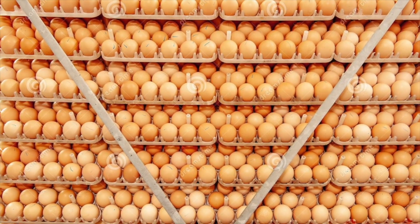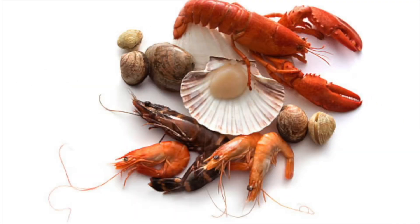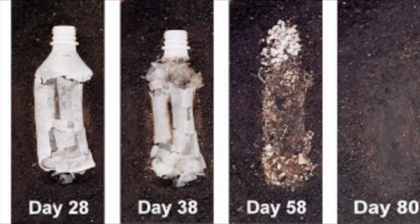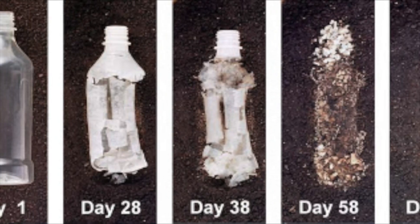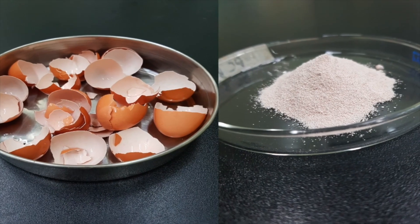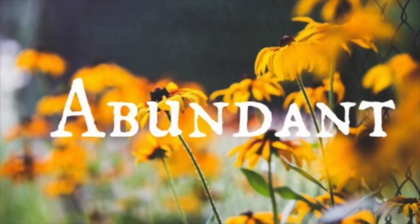Eggs combined with other biodegradable bases such as starch, and seafood as a skeleton, make it stronger, decompose less quickly, and absorb less water, which is convenient to consumers. Last, eggshells or calcium carbonate are obviously abundant resources.